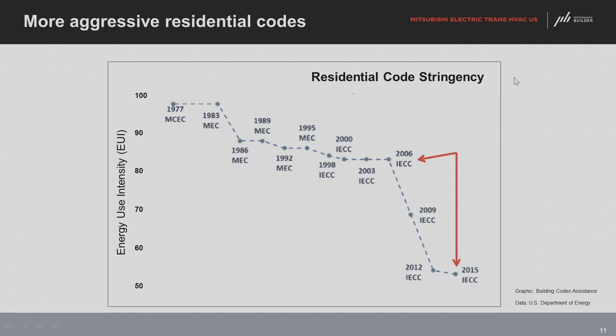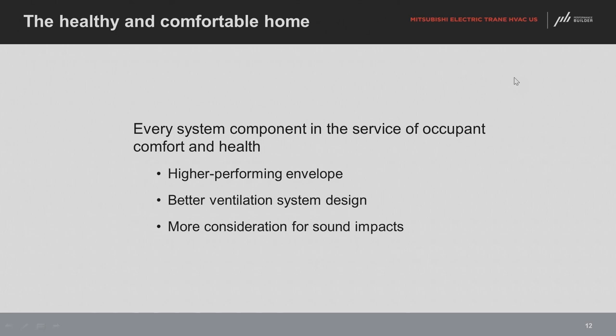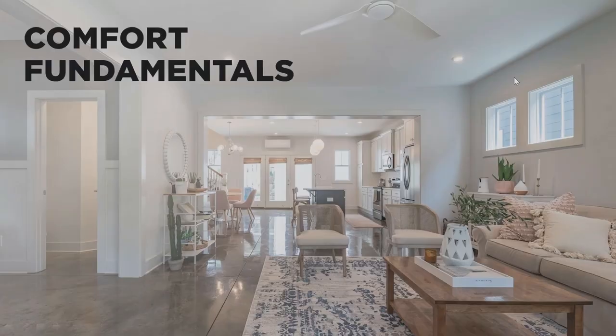We still have to pay attention to existing houses. To summarize, there are lots of components that go into a healthy and comfortable home — the envelope, low-VOC products inside, and more. But today we're focusing on the HVAC and mechanical side. With that, I'm going to pass it over to Kimberly to cover the basics of comfort fundamentals.